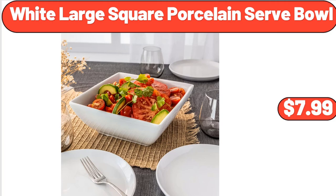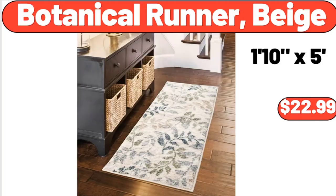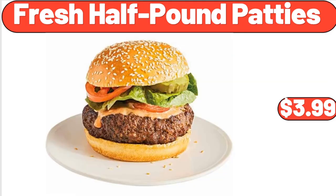White Large Square Porcelain Serve Bowl, $7.99. Botanical Runner, Beige, $22.99. Friends, what do you think about the prices of the products? Are they too high? Please share your thoughts with us in the comments. Fresh Half-Pound Patties, $3.99.